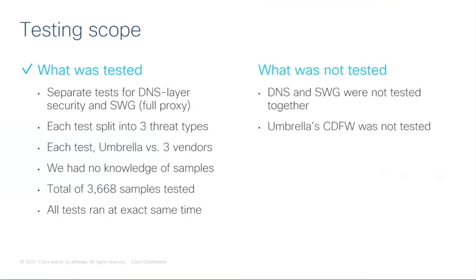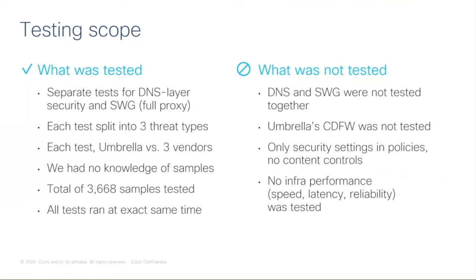What we did not test: DNS and SWG were not tested together in one combined test — these were separate tests. Umbrella's cloud-delivered firewall was not tested. Only security settings were configured; no other content controls were added. These were purely security efficacy tests — no performance testing for speed, latency, or reliability was conducted.